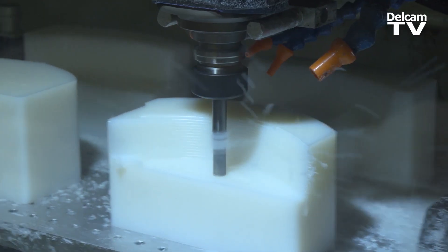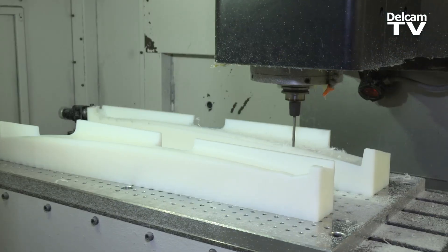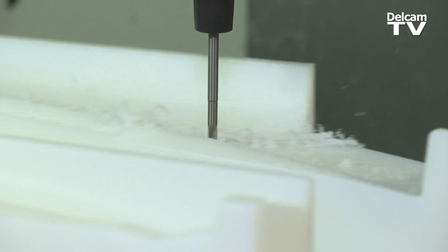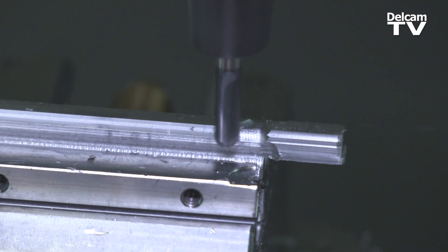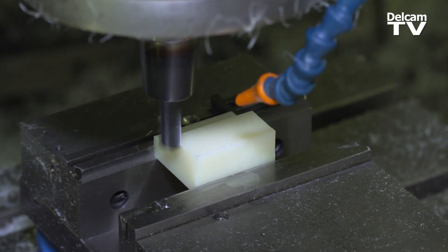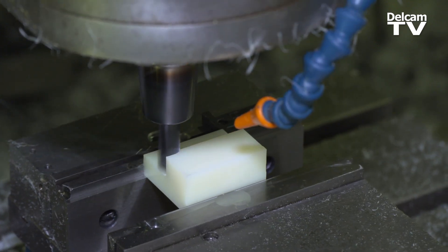PowerMill allows us to be very picky about our programs. It's very strong in allowing us to edit our programs and get the exact tool path we would like. Every now and then you'll have data that's not quite right and you're not getting a very smooth finish — that's all stuff that's very editable in PowerMill.